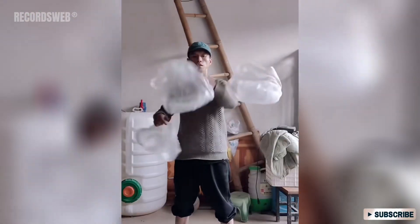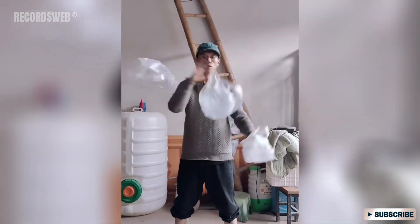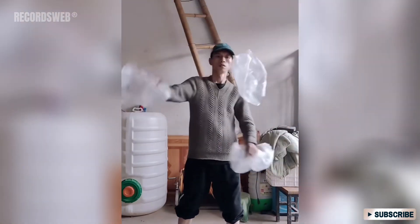The person in the video can effortlessly juggle empty bags. Their skill in this unconventional art form is mesmerizing to watch and captures the attention of the viewers.